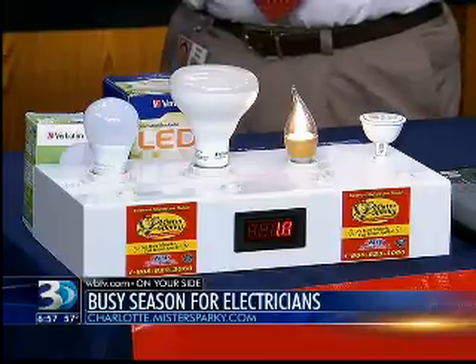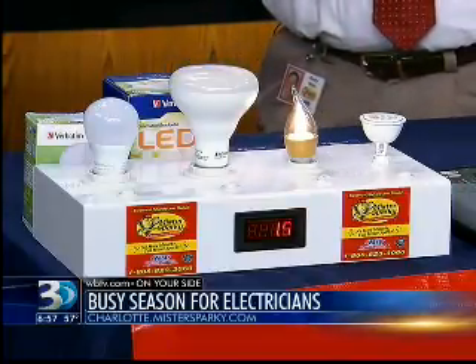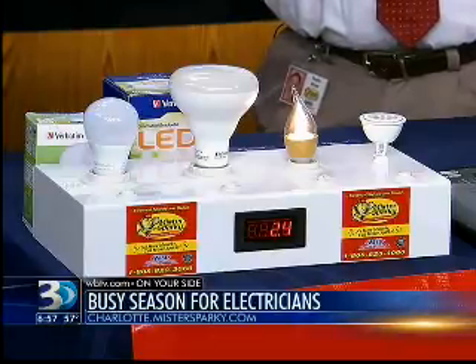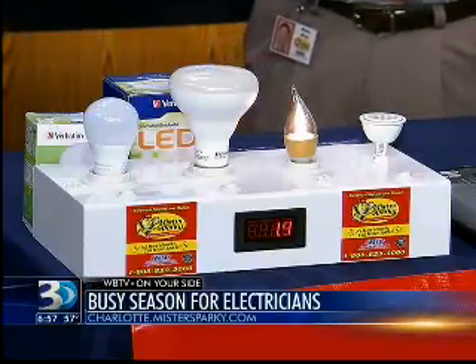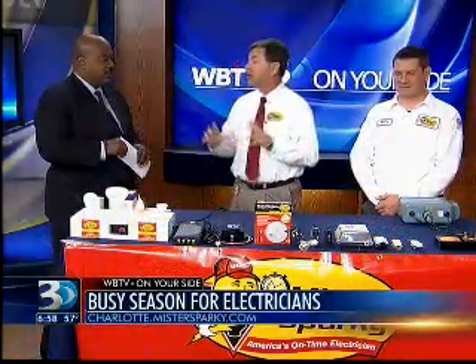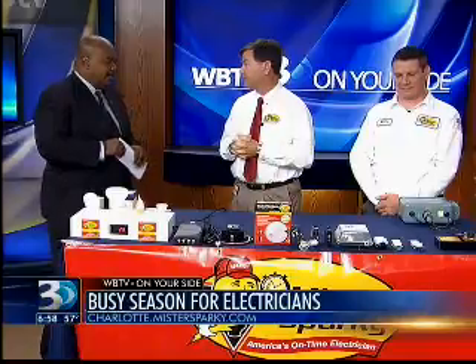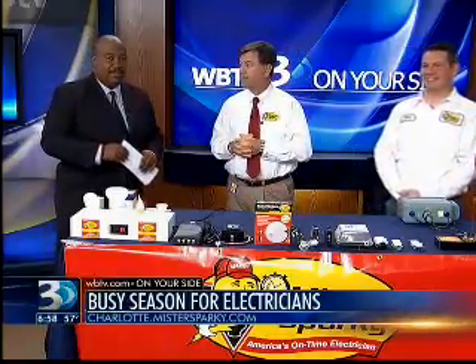LEDs save you 85% on your power bill too. This time of year, people should check their electrical systems just like their heating and air systems when the seasons change. People are plugging in Halloween decorations, Christmas lights — a big load on the home. Alright, Rusty and Scotty, thanks so much for stopping by this morning. Thank you.